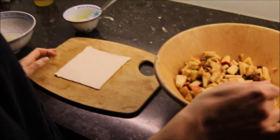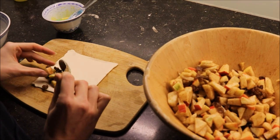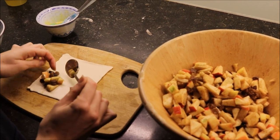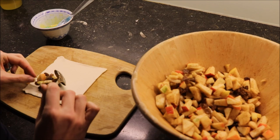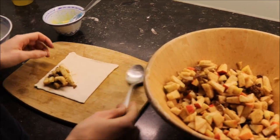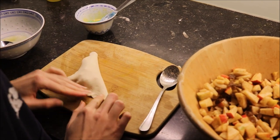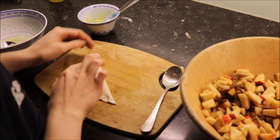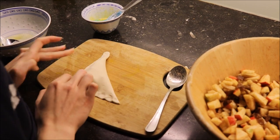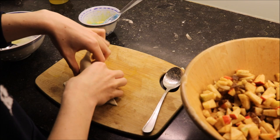We need filling, dough, egg wash, and some sugar. We put a little bit of the filling — which is apple, raisins, and cinnamon powder — onto the dough. Not too much, not too little, because if it's too much it will spill out of the sides while you bake. Then we fold it over and press firmly, but not too hard, so it won't open up during baking.